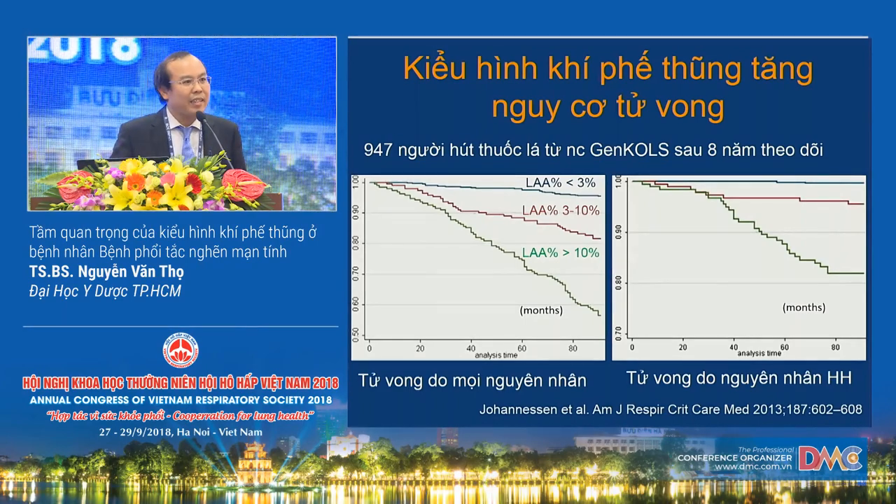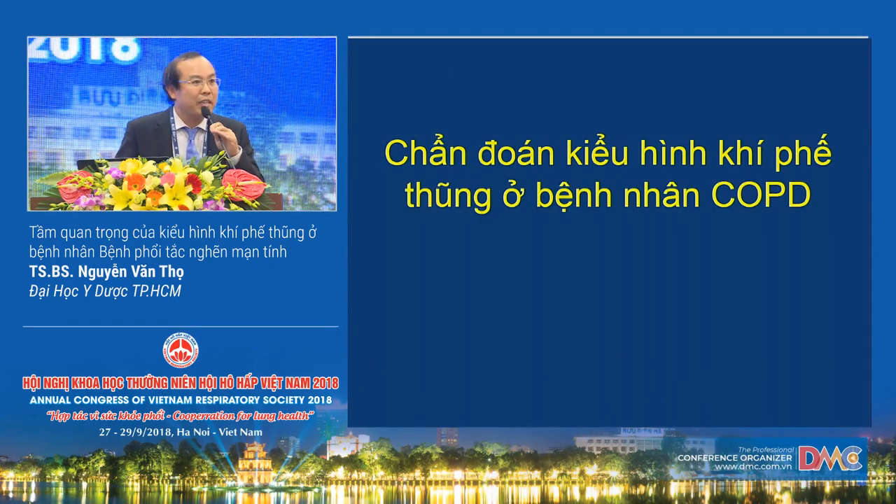In summary, the emphysema phenotype is relatively common in COPD patients — possibly 60–80% — and is associated with poor outcomes: faster lung function decline, more comorbidities such as osteoporosis and lung cancer, and higher all-cause mortality compared to patients without the emphysema phenotype. How can we detect this patient group given Vietnam's practical conditions?